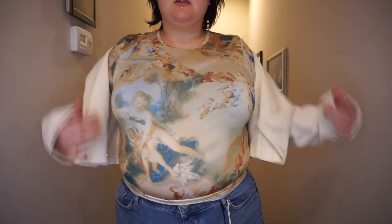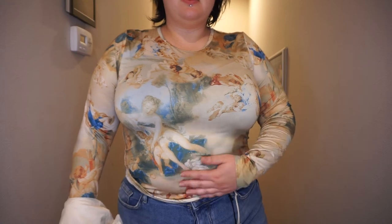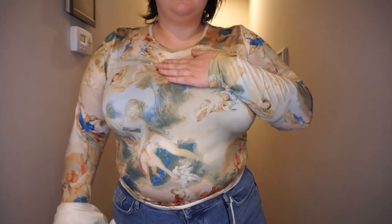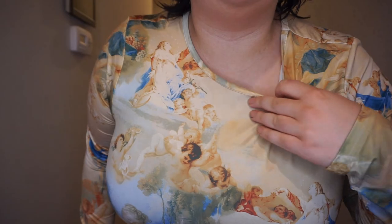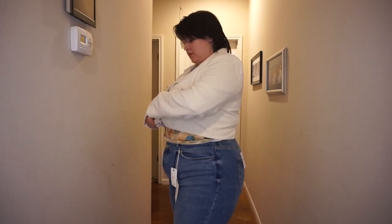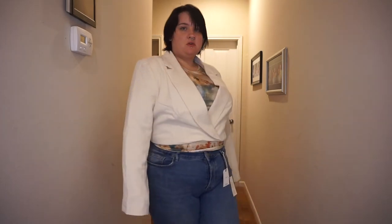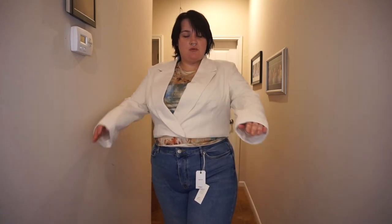Last but not least, we've got this blazer with the buttons and this long sleeve top. Kind of see-through, but it's very soft and I like the print on it. I also really like the blazer — it's got shoulder pads, and I like how it buttons in the front. It is a little bit gaping here, but it's partially because I haven't buttoned it all the way. The sleeves are a little long, but I don't mind that.